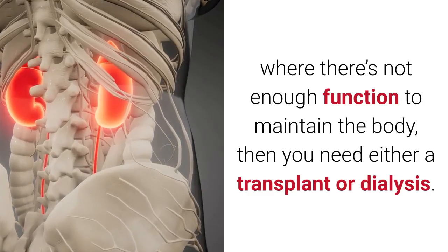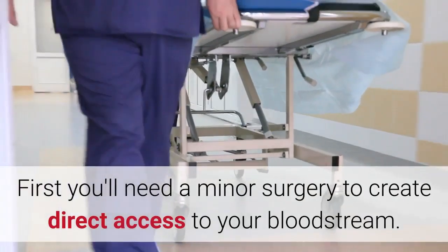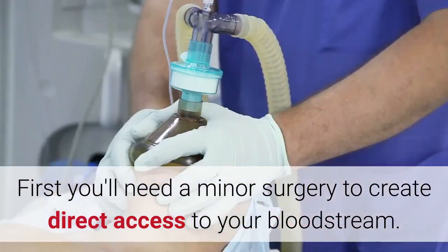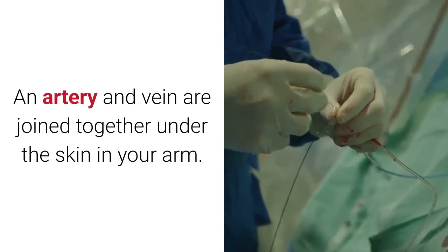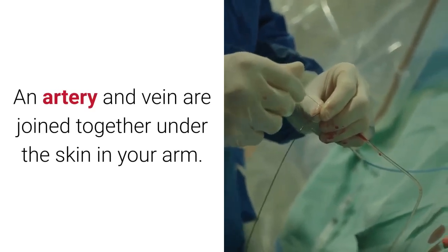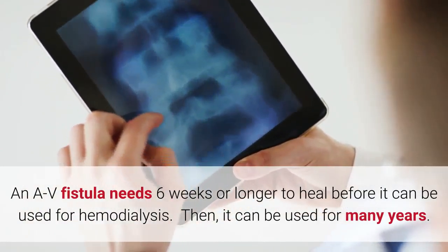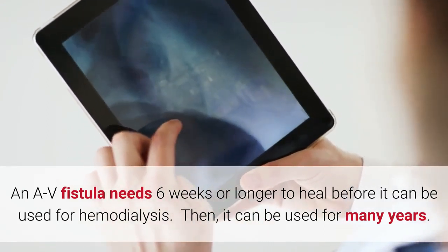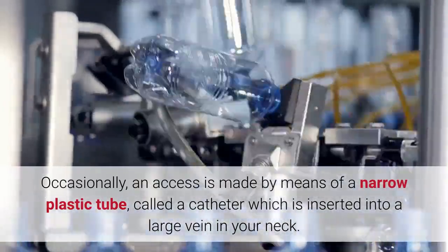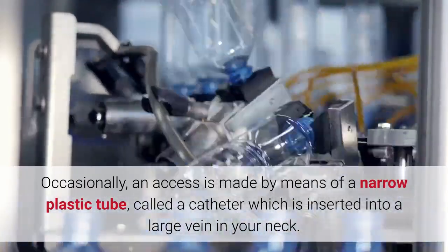How does hemodialysis work? First, you'll need a minor surgery to create direct access to your bloodstream — a fistula, also known as an arteriovenous or AV fistula — where an artery and vein are joined together under the skin in your arm. An AV fistula needs six weeks or longer to heal before it can be used, then it can be used for many years. Occasionally, access is made via a narrow plastic tube called a catheter, inserted into a large vein in your neck.